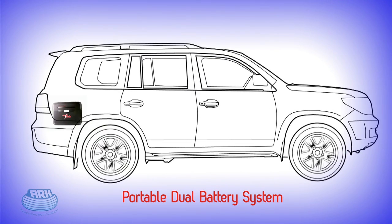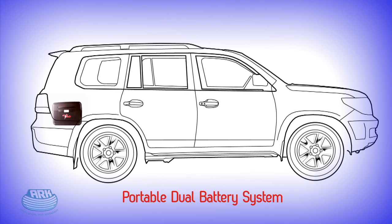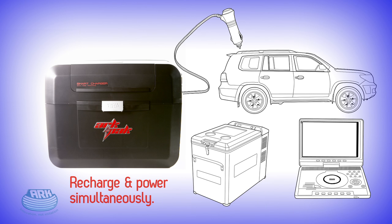When it comes to traveling and being on the road, the ARC-PAC becomes a simple, portable, and affordable alternative to a dual battery system with the optional DC to DC 12-volt car charger adapter. You simply plug the ARC-PAC into your vehicle's 12-volt socket, and then recharge your ARC-PAC while simultaneously running your in-car appliances like fridges and DVD players.